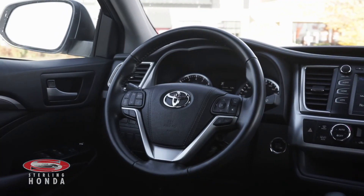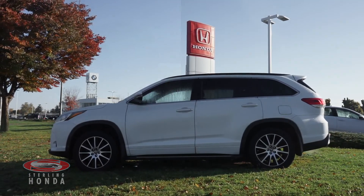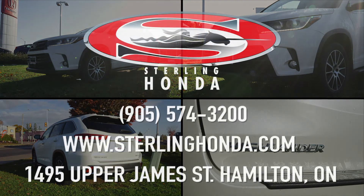That wraps up this video walkthrough of this 2017 Toyota Highlander XLE. For more information, visit SterlingHonda.com or give us a call at 905-574-3200.